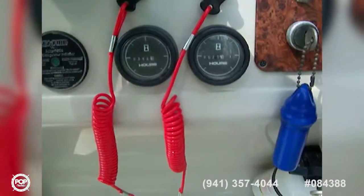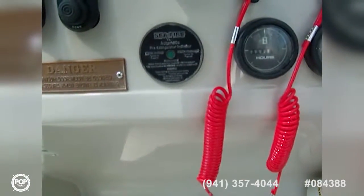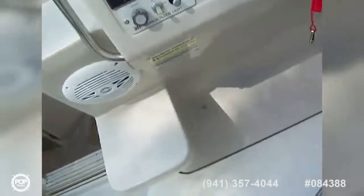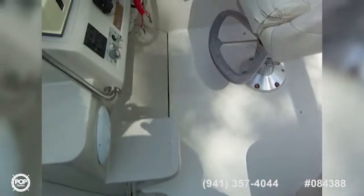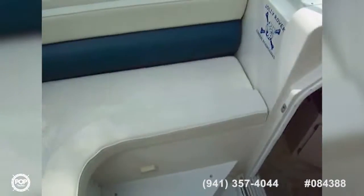Hours read 521 starboard and 354 port. The vessel is equipped with a Sea Fire exhaust system in the engine room. We have our captain's chair here — a nice bolstered, comfortable seat with a very high pedestal base so you can have a clean shot view over the bow. There's a little bit of wear on a couple of corners but for the most part the material is in excellent condition considering the age.